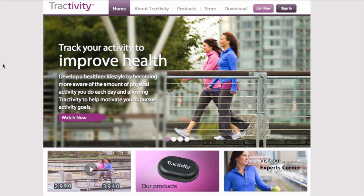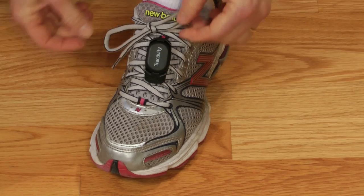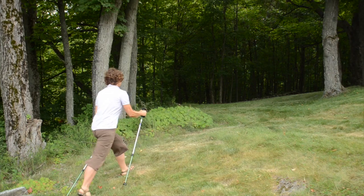Hi, welcome to MelioGuide. Today we were asked to review a particular product called Tractivity. I'm not usually into gizmos and clipping things on, using pedometers or those types of things to keep track of what I do — I just like to do them and get going. But this particular thing was similar to a pedometer and required relatively little setup, so I thought I'd give it a try.